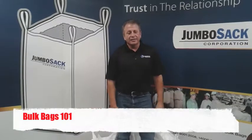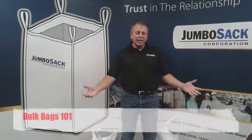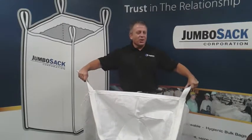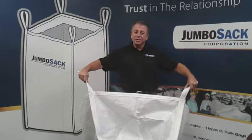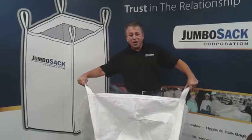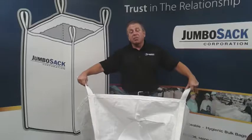What is a bulk bag? Mike Reynoso, CEO of Jumbo Sack here. Glad you made it to our YouTube page and I'm going to tell you, short and sweet, what these wonders of technology are. Call it Bulk Bags 101.